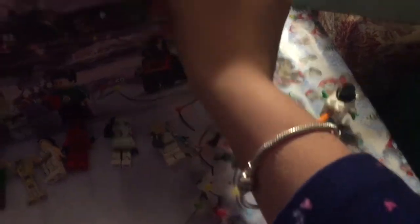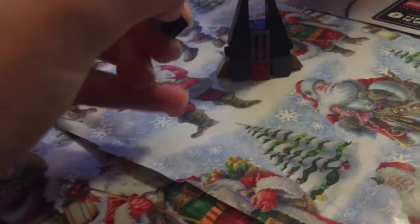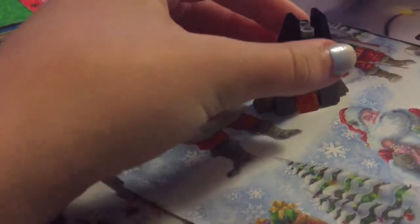Looks like we got Kylo Ren's ship. So here we have it. This is Kylo Ren's ship when it's sitting down, and it also came with his mini ship that can go inside, and then he can fly his mini ship out. I really like this one.